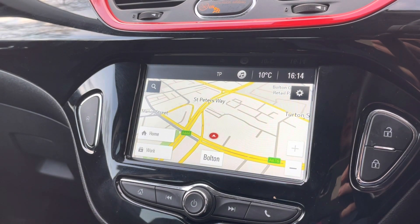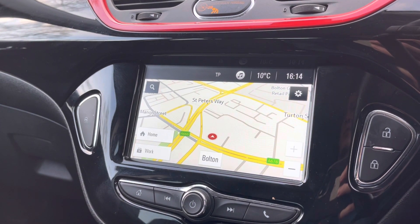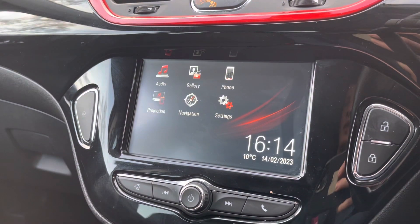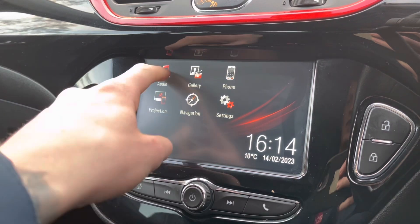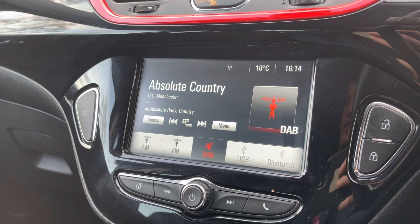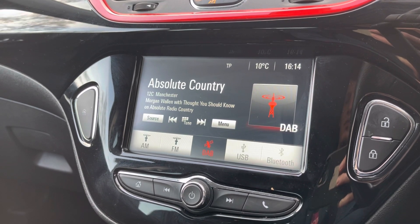It does also come with satellite navigation, allowing you to get to those unknown destinations as quickly and safely as possible. As you can see here, you have that extremely clear and easy-to-follow display. Take a look at the different media options as well — you can connect via USB or Bluetooth connection.